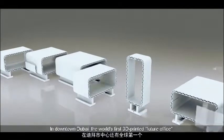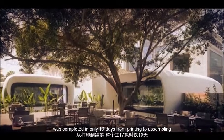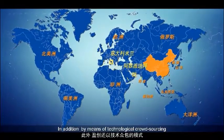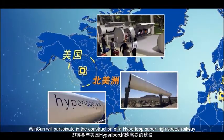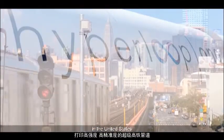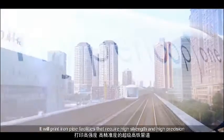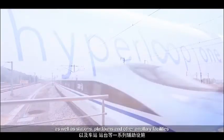In downtown Dubai, the world's first 3D printed future office was completed in only 19 days from printing to assembly. In addition, by means of technological crowdsourcing, Winsun will participate in the construction of a Hyperloop super high-speed railway in the United States, printing iron pipe facilities that require high strength and high precision, as well as stations, platforms, and other ancillary facilities.